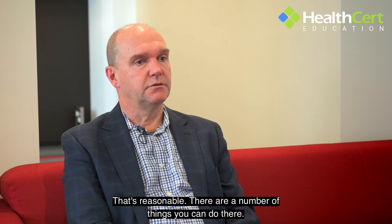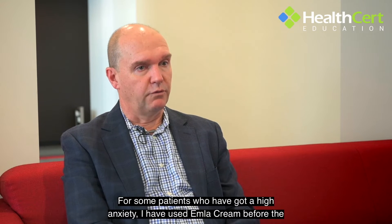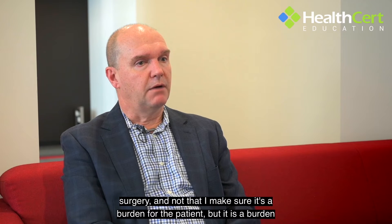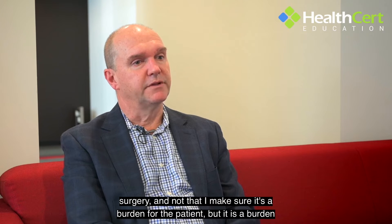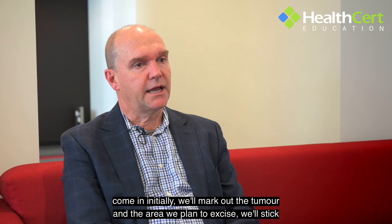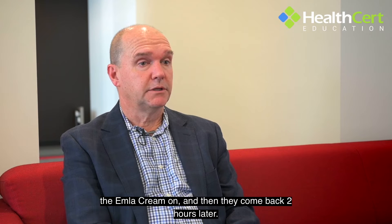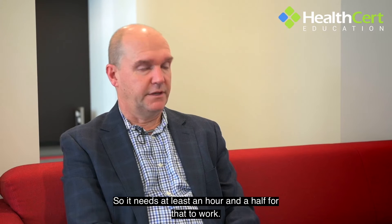There are a number of things you can do. For some patients who've got high anxiety, I have used Emla cream before the surgery. It is a burden for the patient — I make sure they understand that extra burden where they will have to come in initially, mark out the tumour and the area we plan to excise, stick the Emla cream on, and then they come back two hours later. It needs at least an hour and a half for that to work.